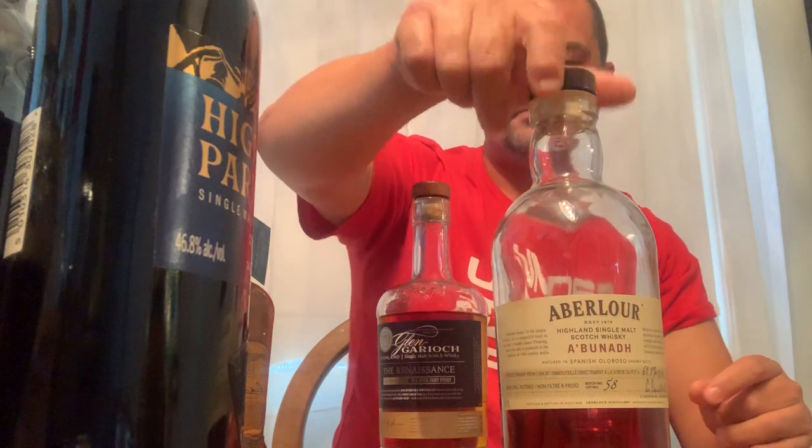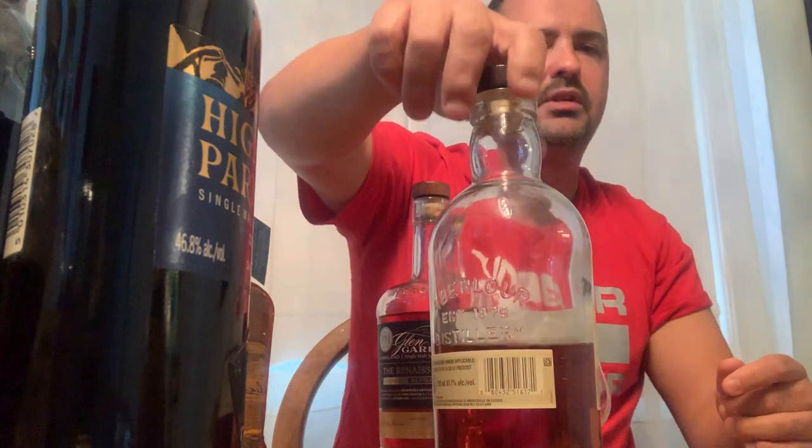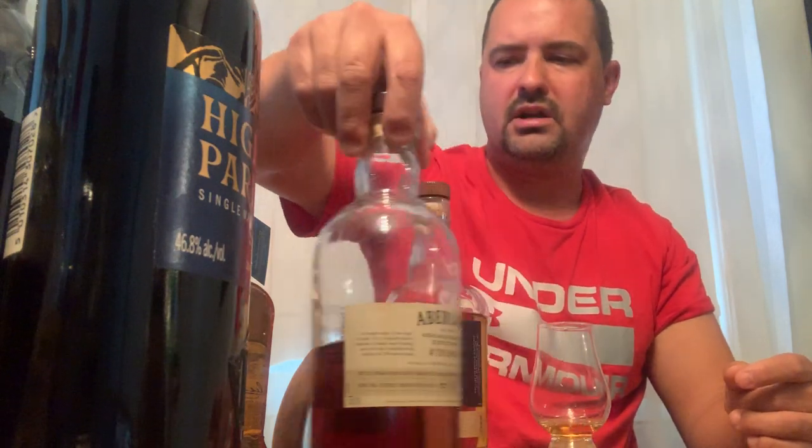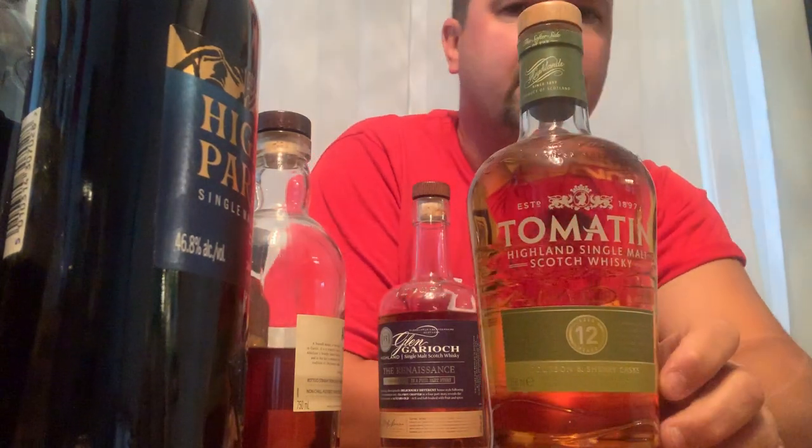Another one in my collection is Aberlour A'bunadh — a fantastic whiskey for the price. This is batch number 58, 61.1% ABV. I love this Scotch — it's full flavored. I can't wait to get my hands on more; I think we're at batch 61 or 63 now. Next in my cabinet is Tomatin 12 year old — bourbon and sherry cask aged, 43% ABV. I've only had one dram out of it.